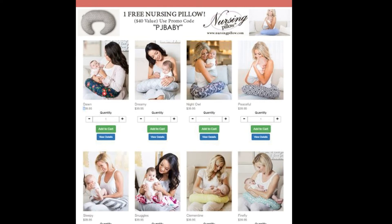All you have to do is click the link below, and when you get to the checkout, enter PJ Baby and it will let them know that I have referred you, and it will also enable me to get credit or commission for referring you.